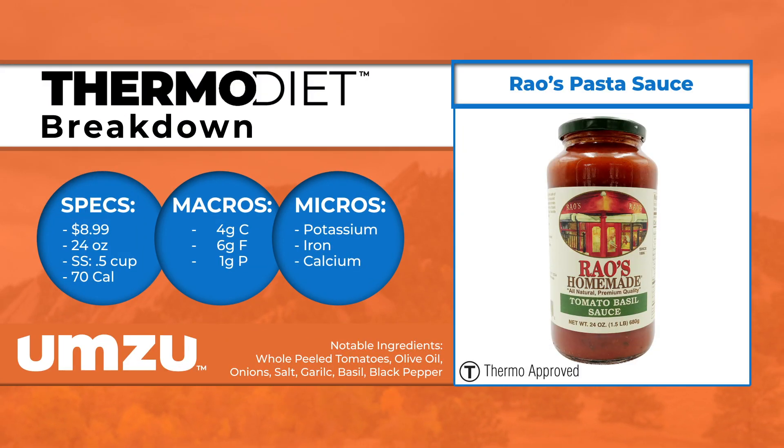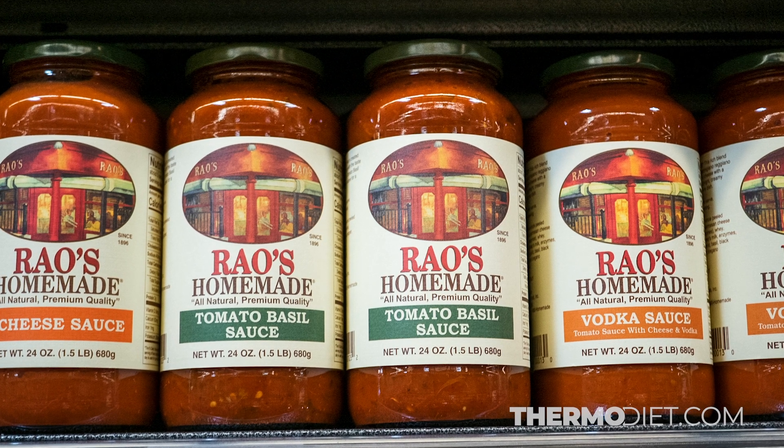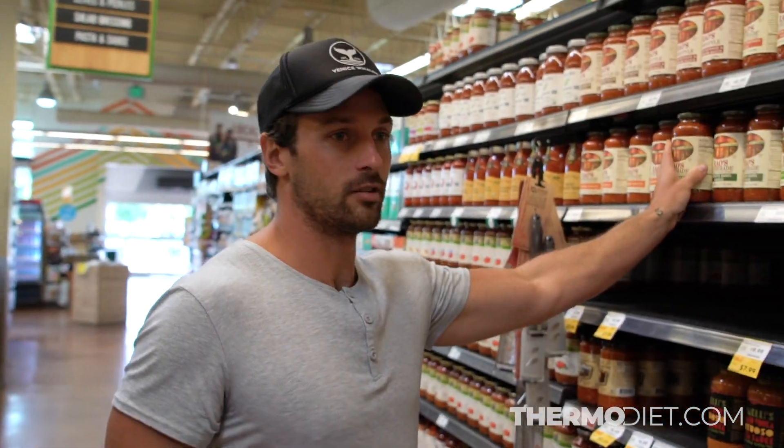This one has tomatoes, olive oil, onions, basil, salt, garlic, black pepper, and dried oregano. Thermo-ideally, you'd want to find it as organic as possible in terms of growing techniques, so there aren't a bunch of pesticides. That goes for really anything we're talking about — snacks, barbecue sauce, etc.